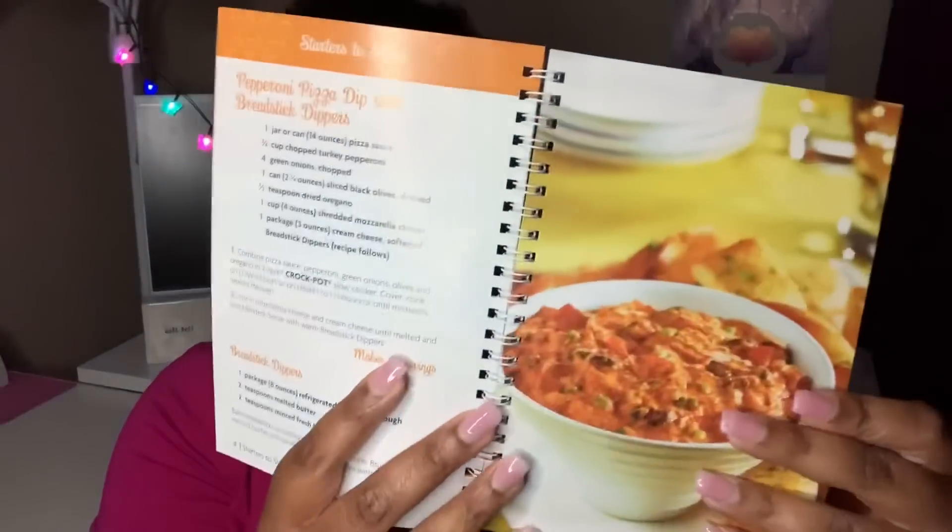I grabbed one of these Crock Pot cookbooks — 'Perfect for All Occasions.' It's a little cookbook with Crock Pot recipes in it. I just wanted to grab it and see if there's something I haven't tried before. I obviously have a Crock Pot, so we'll see if I can find anything we like to eat. It has all kinds of comfort food-type recipes — a lot of stuff I'll probably eat in the fall and winter months.